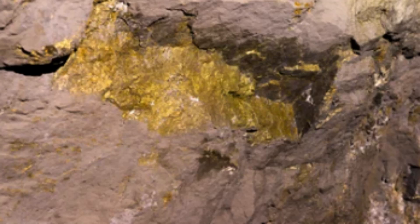The term 'epithermal' refers to the fact that these deposits are formed at relatively low temperatures compared to other types of hydrothermal deposits, such as porphyry deposits or massive sulfide deposits. The term means 'near-surface,' and refers to the fact that these deposits are typically found at depths of less than 1 km.